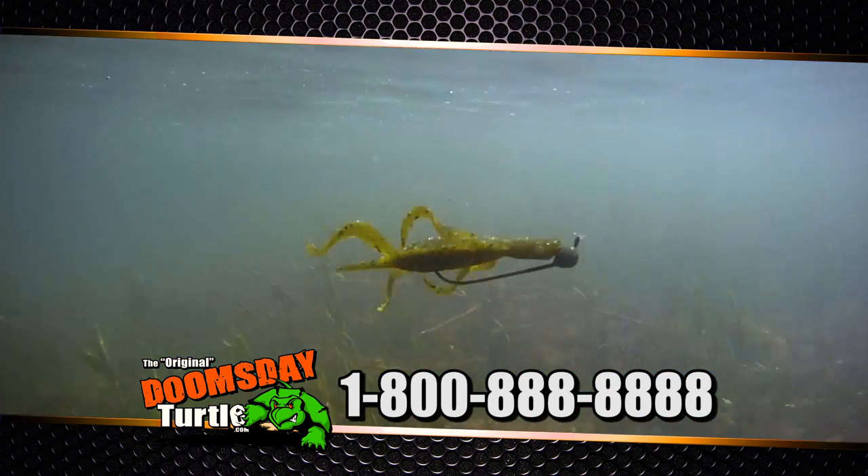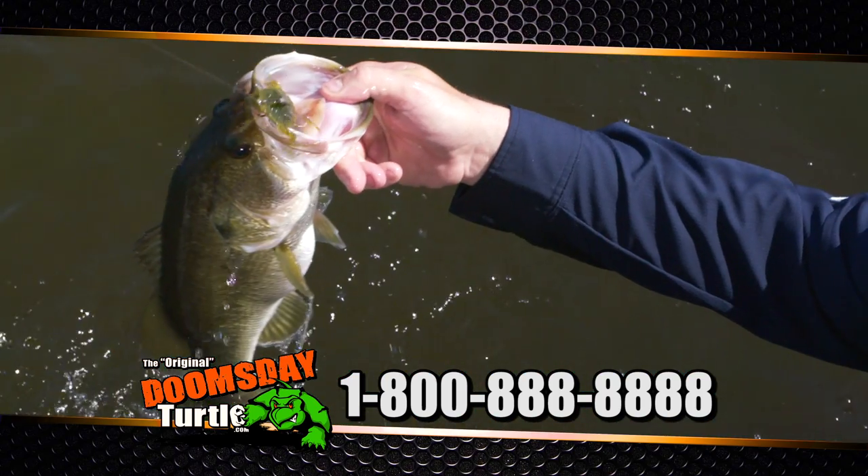The only way to fish it wrong is to not fish it at all. Doomsday Turtle — it's a bad day to be a bass.